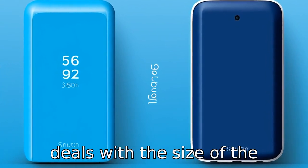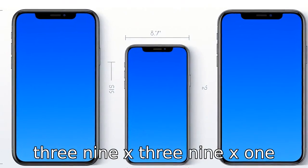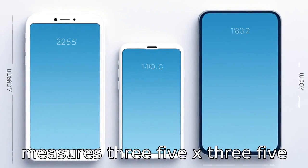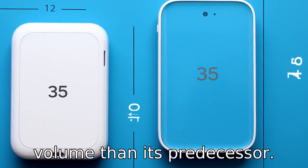Difference seven deals with the size of the devices. The third generation measures 3.9 x 3.9 x 1.7 inches, whereas the fifth generation measures 3.5 x 3.5 x 3.0 inches, making it slightly bigger in volume than its predecessor.